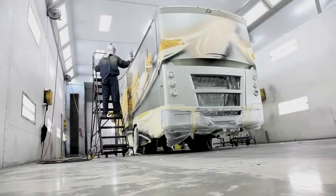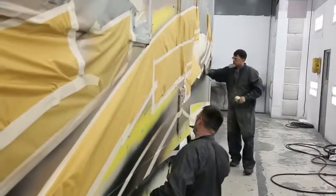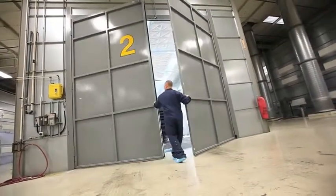Multiple layers of a protective clear coating are applied to preserve the richness of the color while adding sheen and durability. For maximum performance, each coat is baked at 180 degrees to harden before the next is applied.